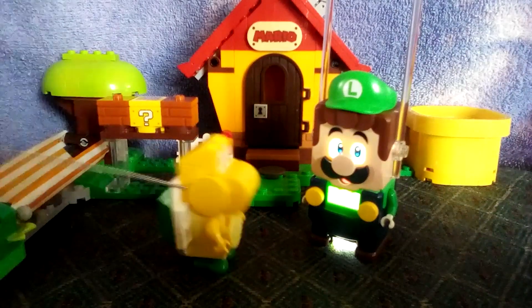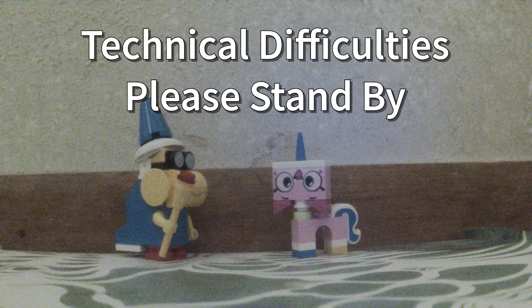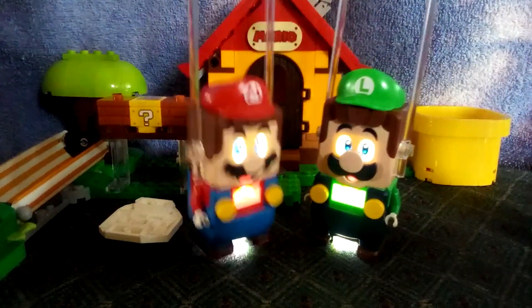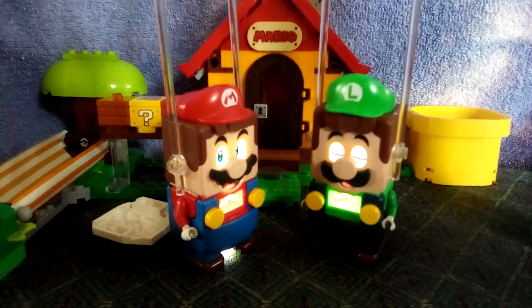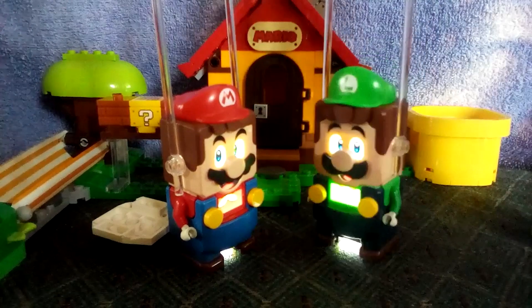And third, isn't the heart the strongest muscle in the entire— I was going to have us compare heart rates, but since you didn't run, I guess we won't be doing that.